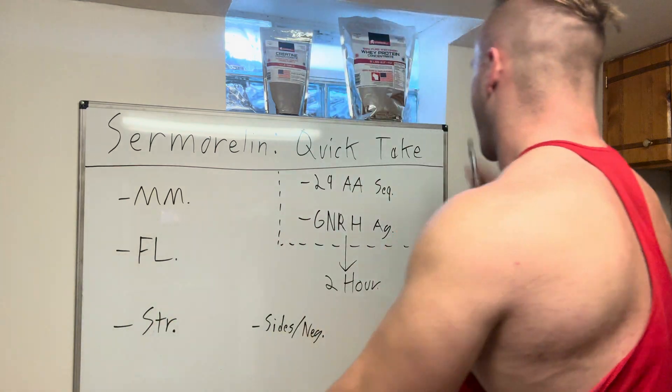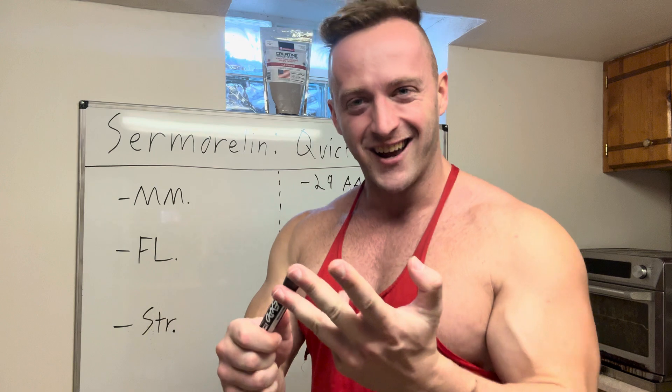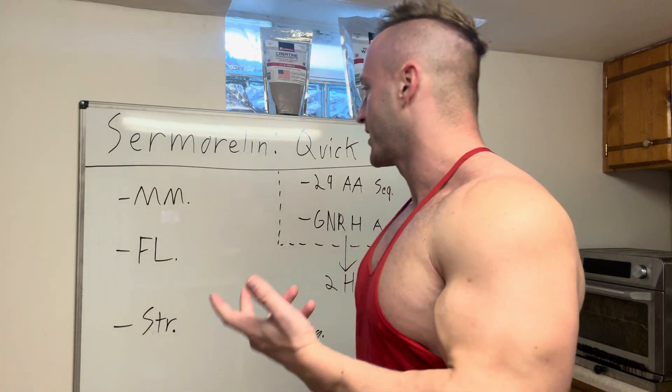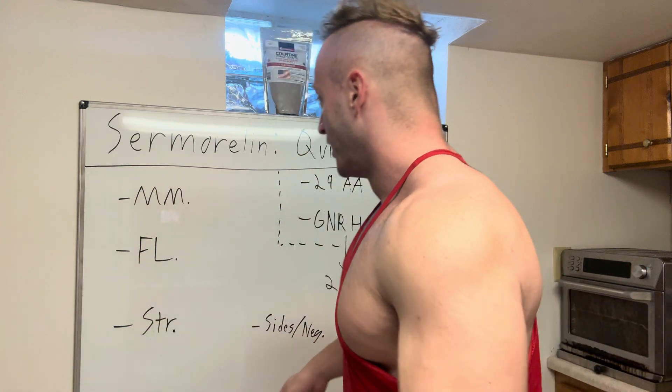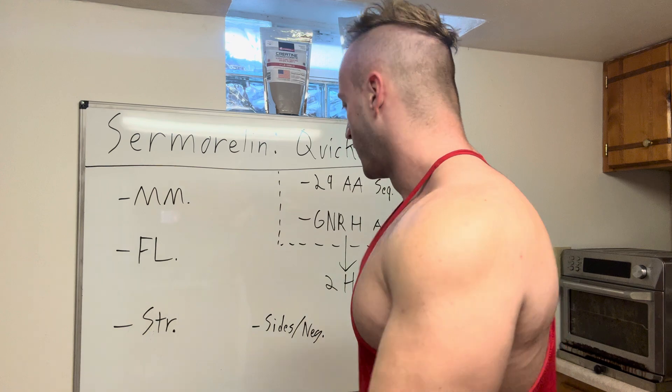Let's get right into the video. We're going to dive into the science quickly — there are really only two or three things we need to address. Then we'll get into how samorelin plays out in the real world: muscle mass, fat loss, strength gains, and size. Comment below what YouTube video you want me to do after this.